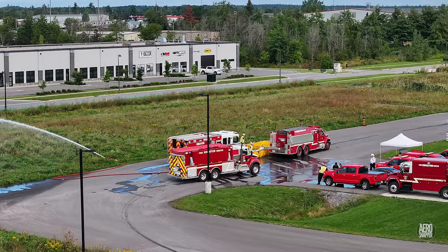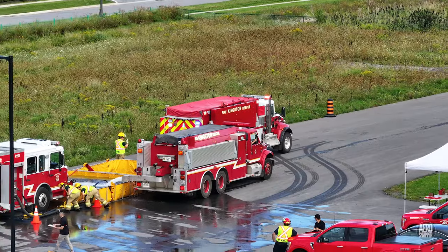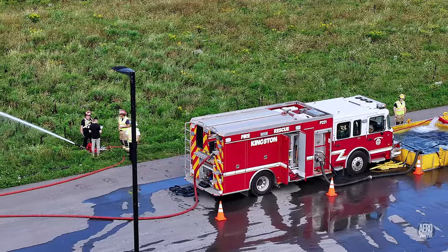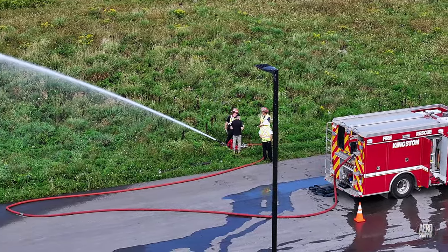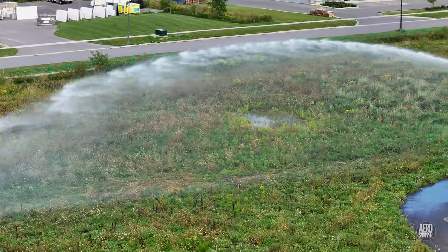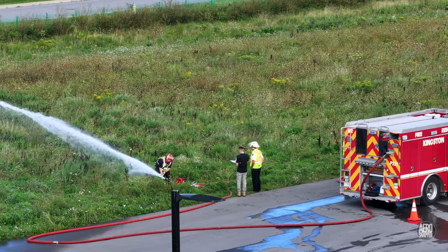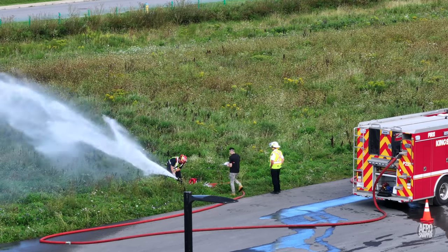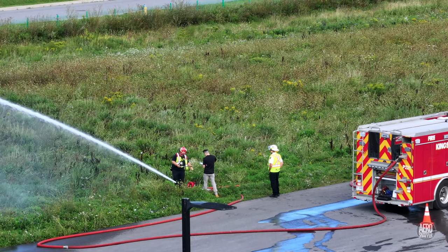One or more tankers will then discharge their water into temporary reservoirs which are actually carried aboard the trucks. A pumper truck then draws from the reservoir and attacks the fire. Successful accreditation of the service is based on both the maintenance of water supply and the rate of flow seen being measured here.